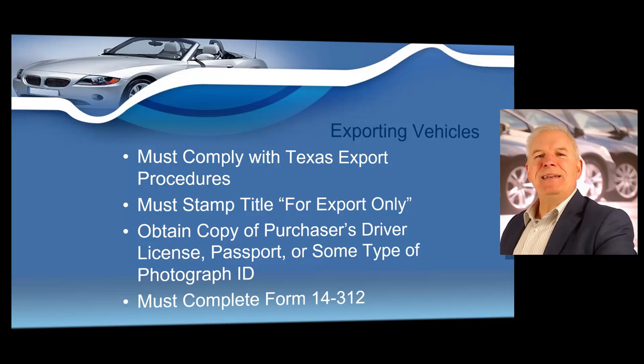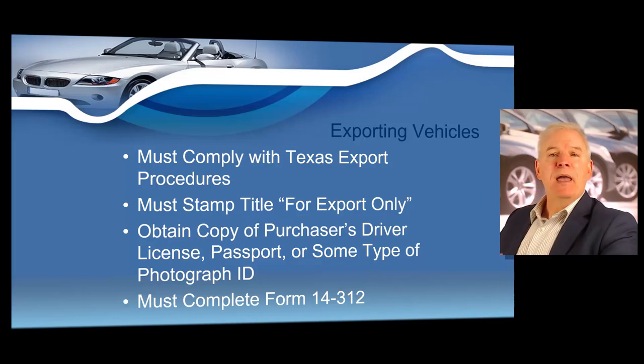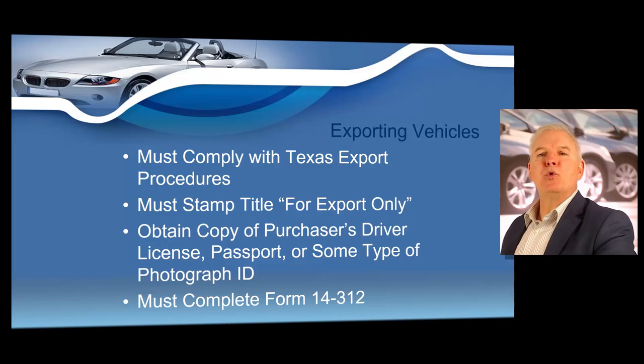Texas law requires any dealer that is exporting a vehicle to another country to comply with Texas's motor vehicle export procedures. Any dealer who sells motor vehicles to foreign buyers is required to verify the identity of the buyer and stamp the title showing that the vehicle is an exported vehicle. This rule was passed at the request of motor vehicle dealers and was designed to give the Department of Motor Vehicles one more tool to reduce curb stoning. The rule is known as the foreign buyer rule and is directed at those foreign dealers and buyers who buy vehicles in Texas on the pretext of exporting but instead illegally sell the vehicles on this side of the border in unfair competition with Texas dealers.